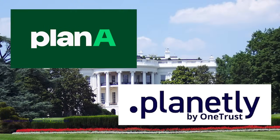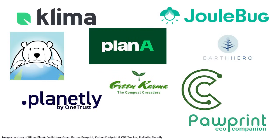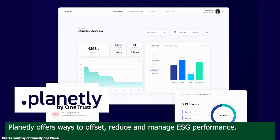Companies like Planet A and Planetly vow to help businesses transition to a net-zero economy while improving their ESG performance. Carbon tracking apps and companies like these work by holding individuals and organizations accountable while providing ways to measure and track carbon emissions. For example, Planetly offers services that not only allow companies to calculate their carbon footprints, but also identify ways to offset, reduce, and manage their ESG performance.